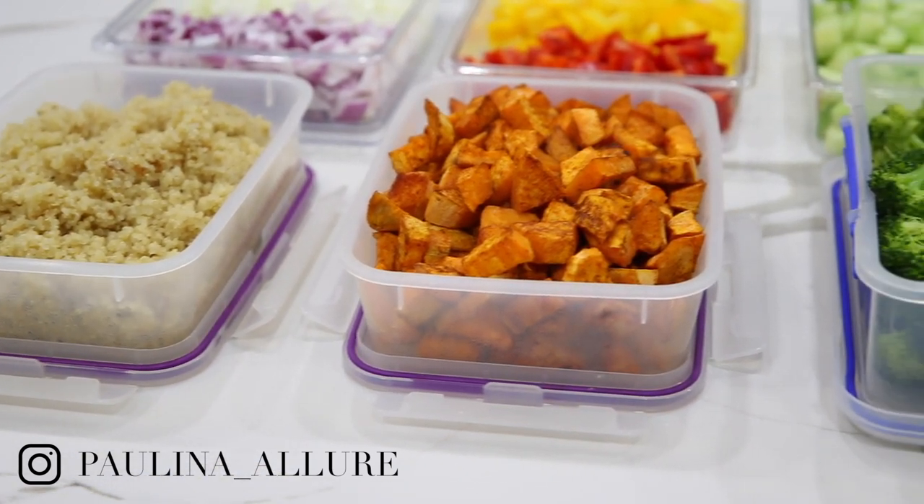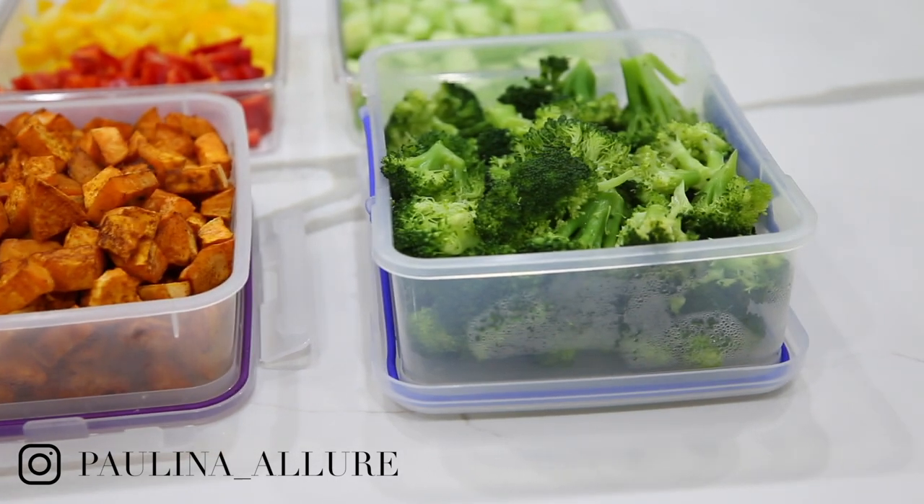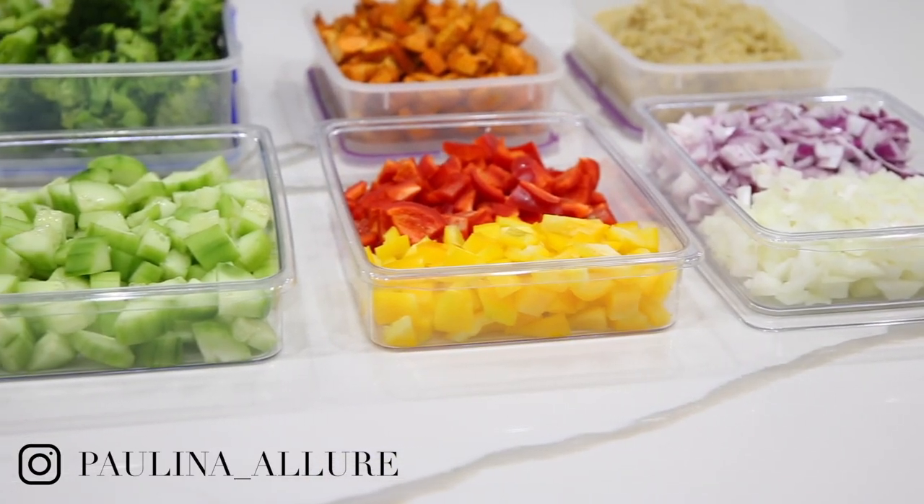Hey guys, welcome back to my channel. Today I'm going to share with you my 7 must-have foods that I need to meal prep for the week.